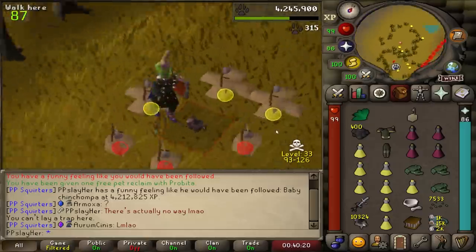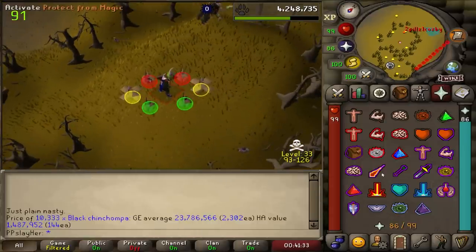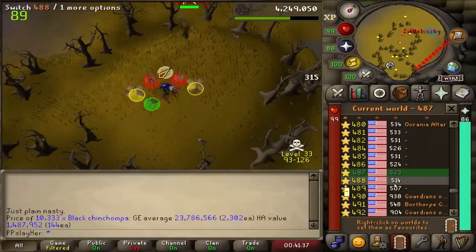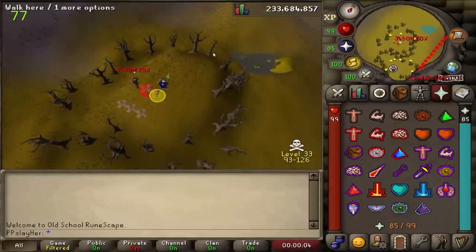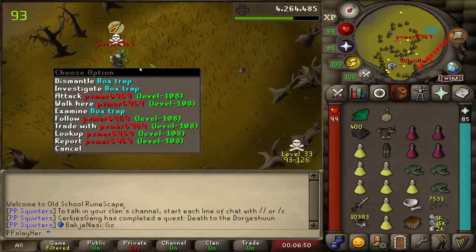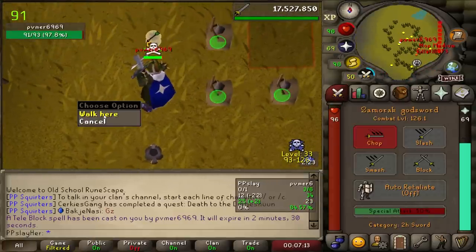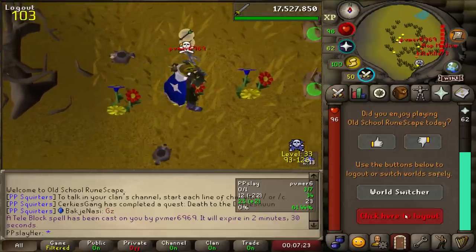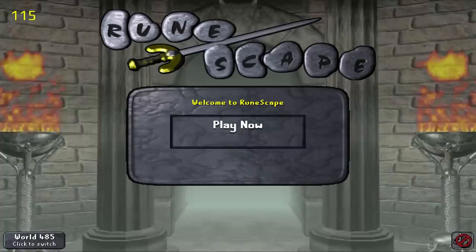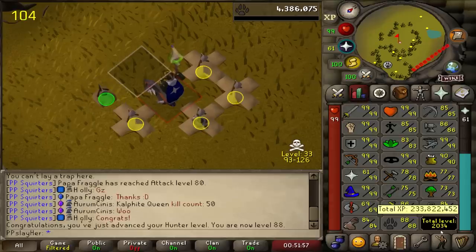Let's see how much 10,000 black chinchompas is worth — 23.7 mil. I should definitely hop. I think the only reason he couldn't attack me was because of that skeleton — the skeleton, the MVP. Oh my god, we got somebody. The guy had seeds — nice. I heard the entangle sound and was kind of confused for a couple seconds, it's been so long. And there we go — 88 hunter! I think I'll be getting to around 90 hunter by the time we reach 13,000. Currently a total level of 2034.